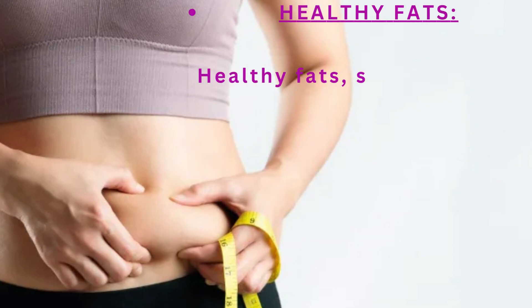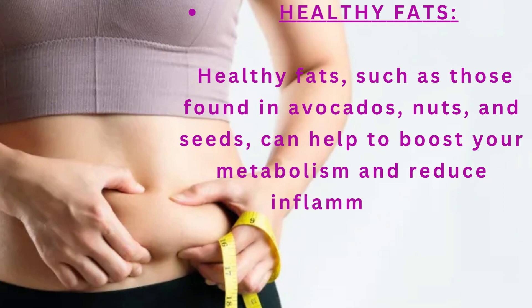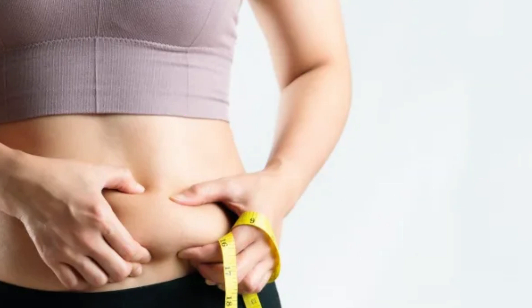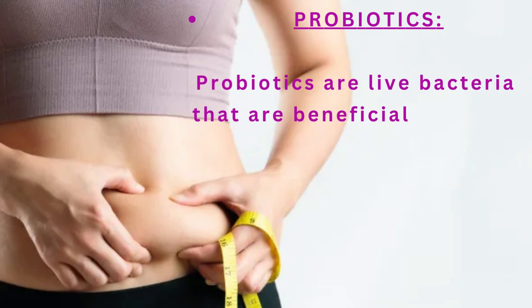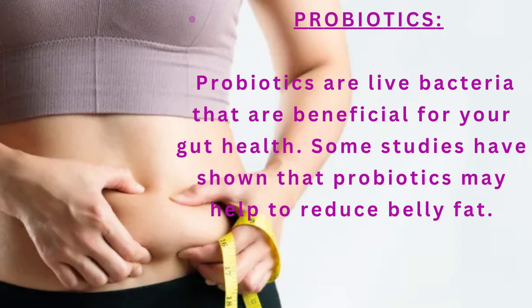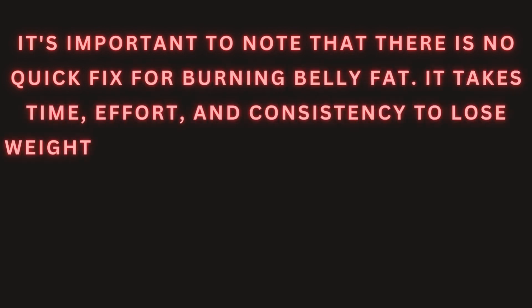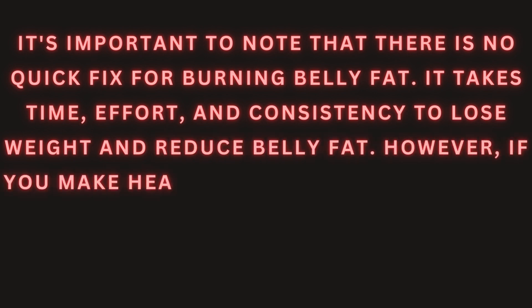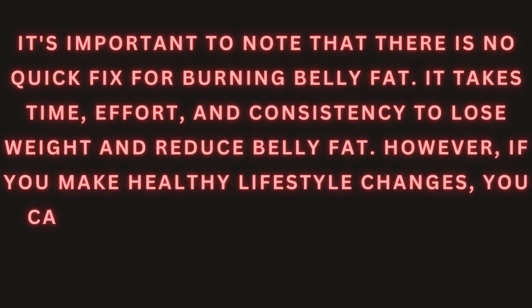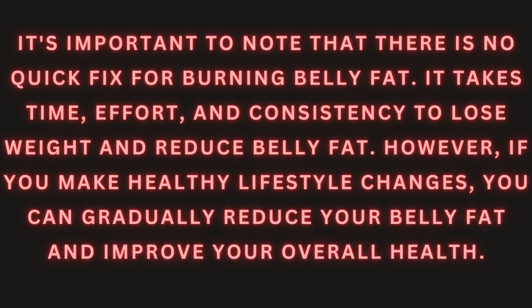Healthy fats, such as those found in avocados, nuts, and seeds, can help to boost your metabolism and reduce inflammation. Probiotics are live bacteria that are beneficial for your gut health, and some studies have shown that probiotics may help to reduce belly fat. It's important to note that there is no quick fix for burning belly fat. It takes time, effort, and consistency to lose weight and reduce belly fat. However, if you make healthy lifestyle changes, you can gradually reduce your belly fat and improve your overall health.